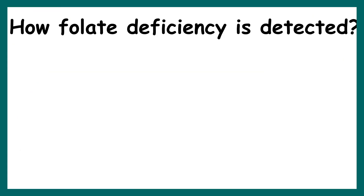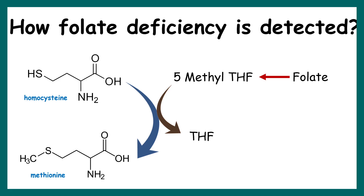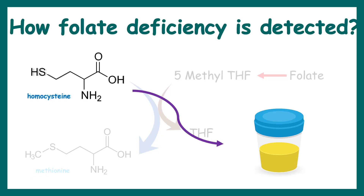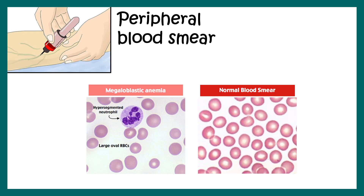Folate deficiency can be detected by measuring homocysteine levels in the urine. Normally homocysteine is converted to methionine when vitamin B9 and B12 are present, but in deficiency it is not converted and is secreted into the urine instead. A peripheral blood smear can also be performed to identify megaloblastic anemia — the deformed RBCs — as well as hypersegmented neutrophils, both of which are diagnostic indicators of vitamin B9 deficiency.